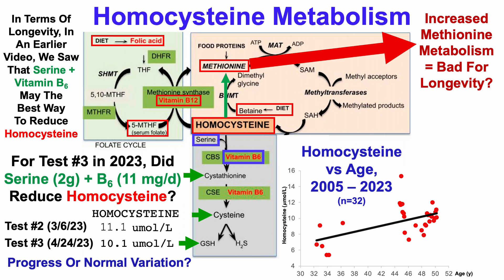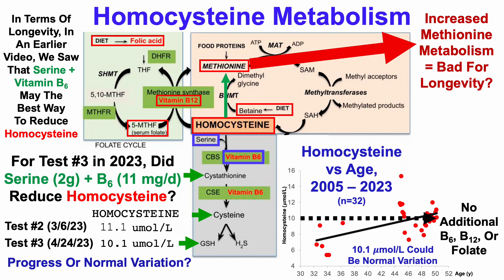I have 32 blood tests for homocysteine since 2005, and we can see that when putting a line at 10 micromolar, I've had several recent values of homocysteine at about 10 micromolar without additional B6, B12, or folate. So from these data, it's possible that 10.1 micromolar could just be normal variation — it's hard to say if this was progress or just normal variation.